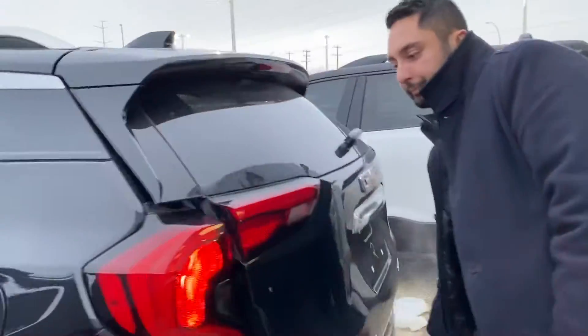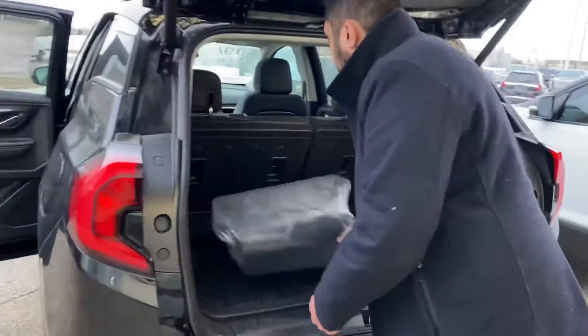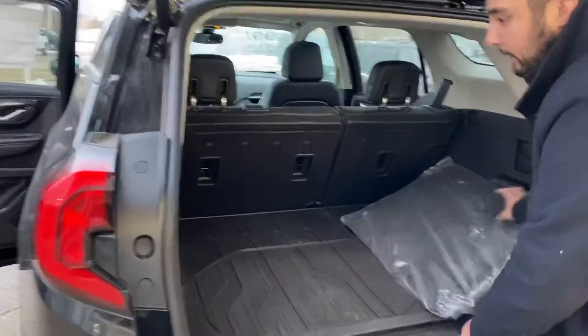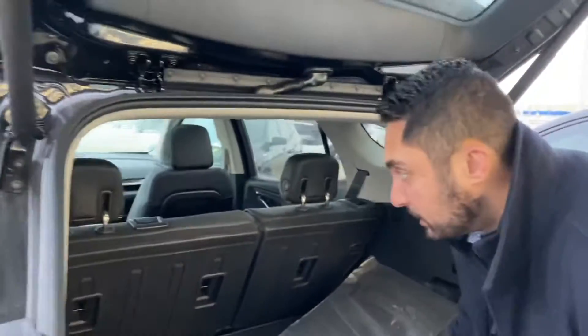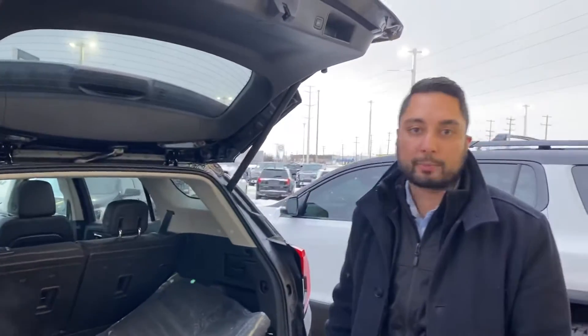Lots of room in this vehicle as well. It has a hands-free tailgate — you can wave your foot, push a button, or use the button on the keypad. This vehicle does come with a cargo liner in the back, which is super handy — it keeps the carpet protected and there's tons of room. Great for sports gear, and plenty of room for groceries too for your weekly trips to Costco.